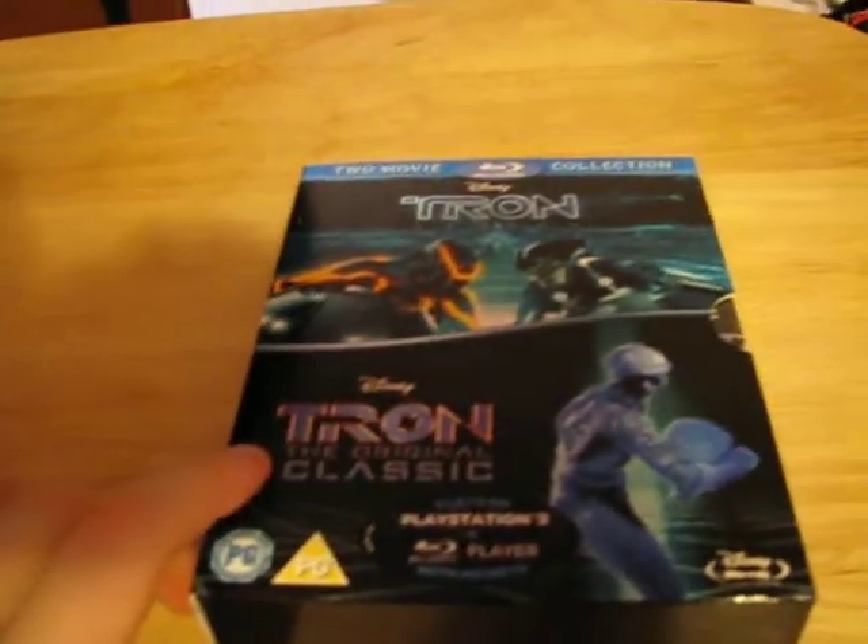Hi, this is Rating Event today. I'm going to do a review on Tron — the original classic and Tron Legacy. This is a box set of one and two.